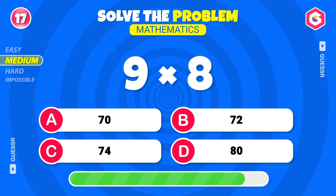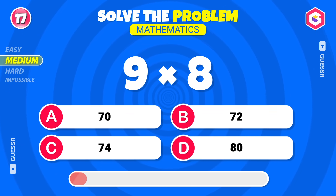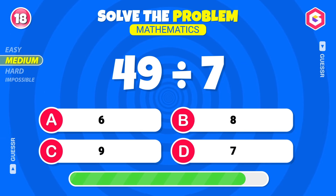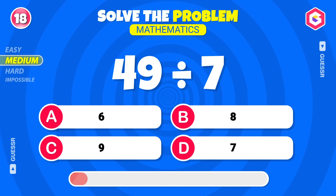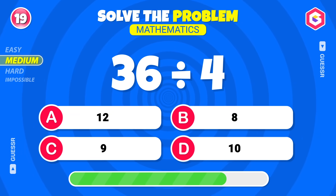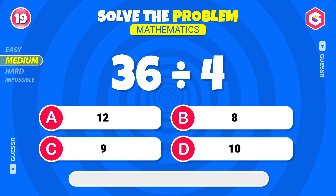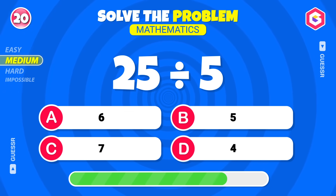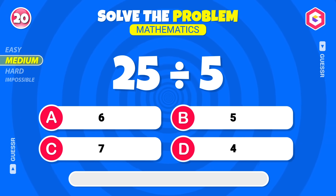What do you think? Seventy-two! Right! Here's a new one! Seven! Correct! Keep going! Nine! Good work! One more! Five! Yes!